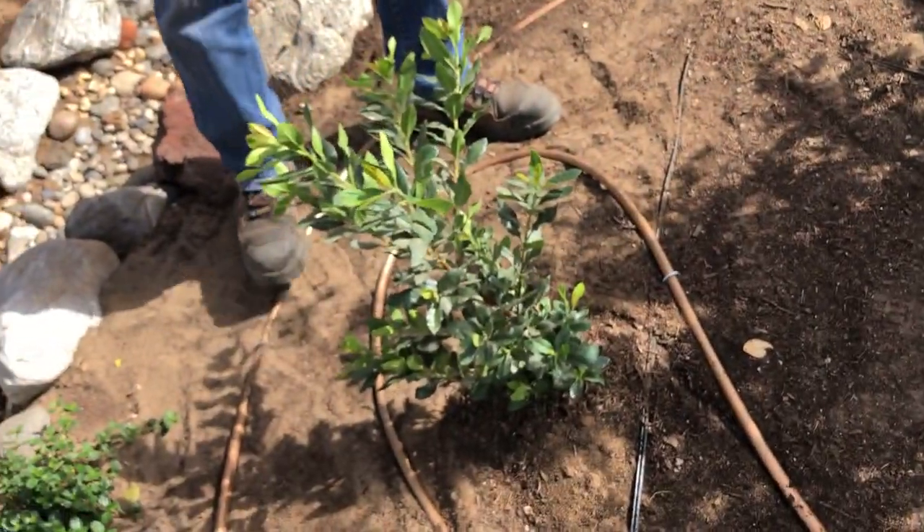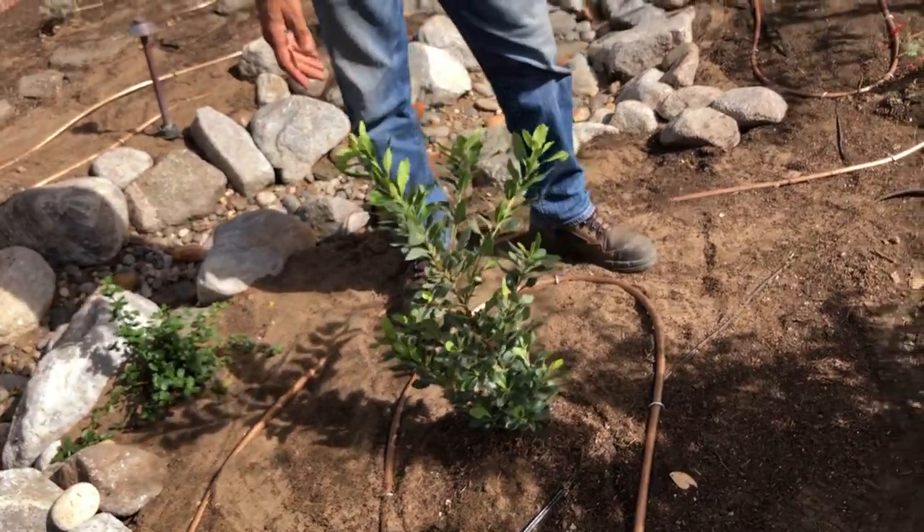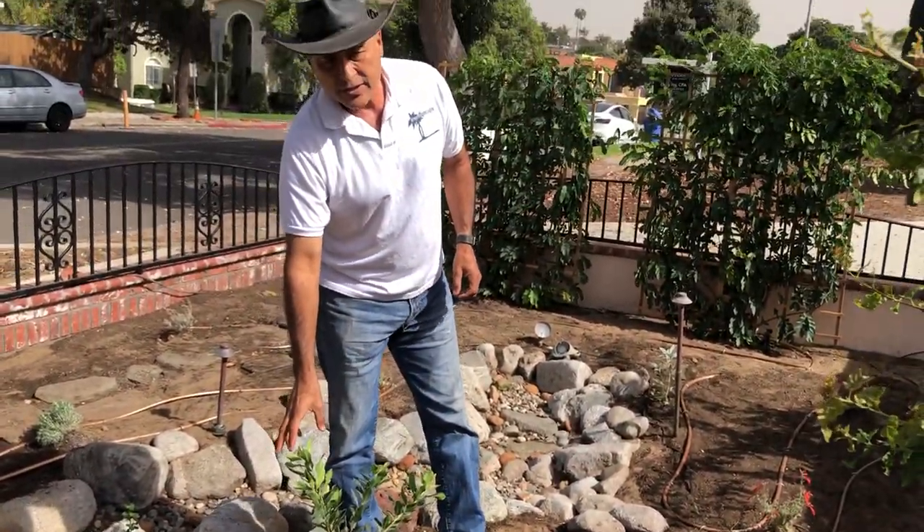This is a California native. If you are into birding and you want to bring birds into your yard, this is called the toyon, or otherwise Heteromeles arbutifolia. Remember: it's toyon — it's simpler.